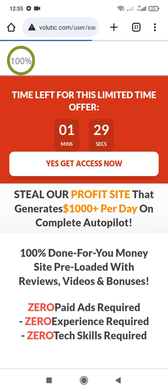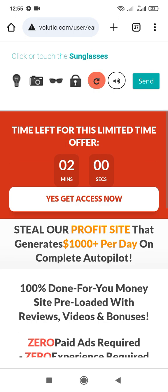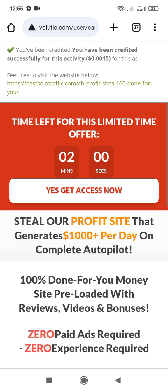It has come to 100%. When it reaches 100%, you have to confirm you are not a robot. You click on it and press send. You can see you have earned 0.0015 — they have sent 0.0015 to my account.